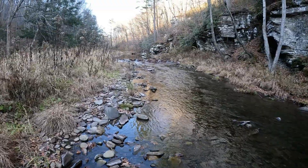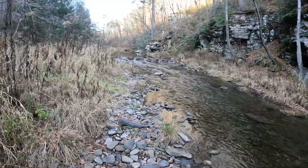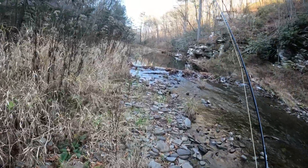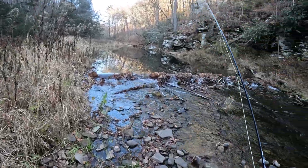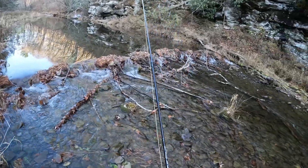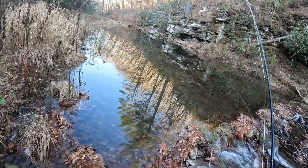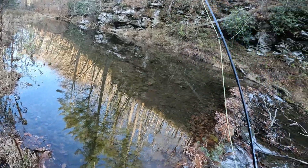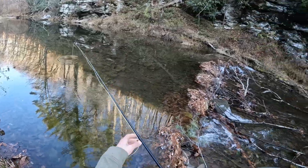There's a beaver dam right here. Whoa, look at this pond — it's way bigger than it ever has been. Insane, holy cow, it goes all the way up! Oh my gosh. Wow, there might be a lot of fish in here. Any at all would be fine. That's crazy.